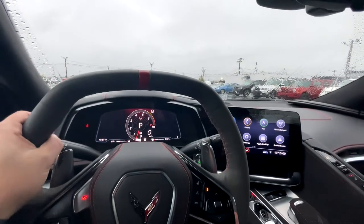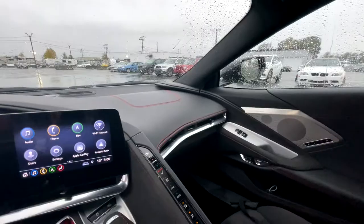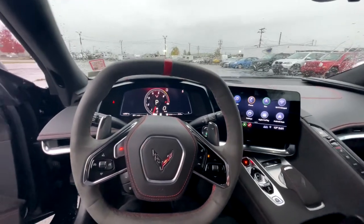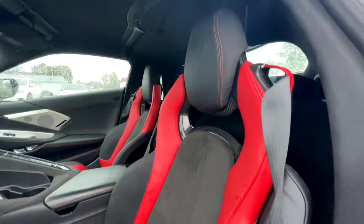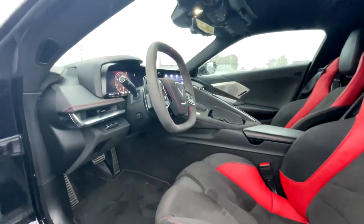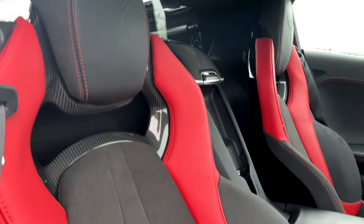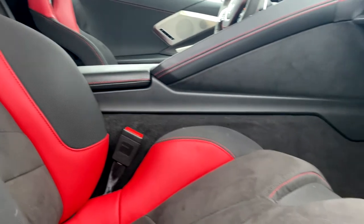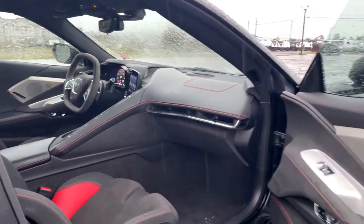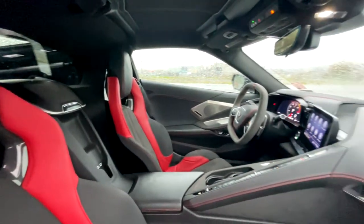I absolutely love this car — it is worth every penny. I don't think it's worth 130,000 Canadian that some people are charging, but it's definitely worth around 100,000 Canadian. Under 100K it's the best bang for your buck. It has really exceeded everyone's expectations and I can't wait to see the Z06 version of the C8.